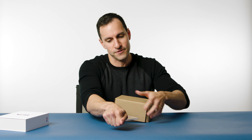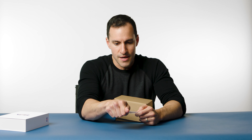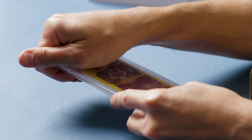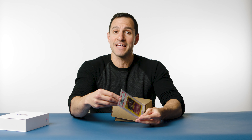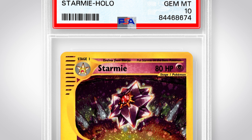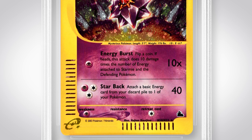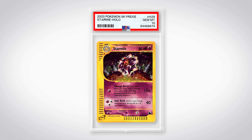And on that note, we shall begin. So here's the first card. It is a Sky Ridge Starmie that I pulled myself in a video. In fact, most of the cards I actually pulled myself. It is a PSA 10 Gem Mint — very, very nice. I did expect this one to come back at 10, so I'm very happy that such a beautiful card from my favorite set of all time, Sky Ridge, got a 10.